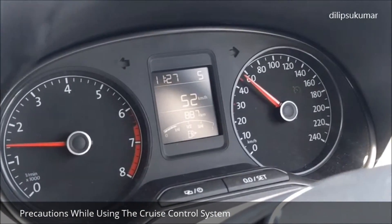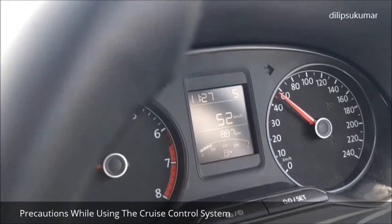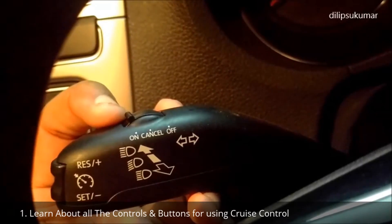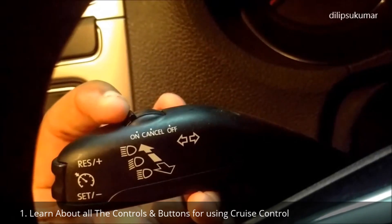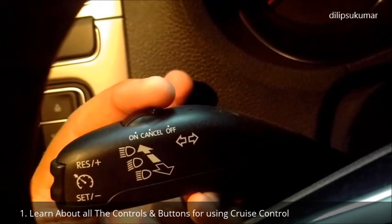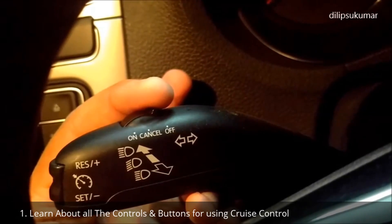Let's discuss the precautions that we have to follow while using the cruise control system. In each car, the buttons and controls for using the CCS might be a little different. Learn about the controls clearly from the user manual before using the CCS.